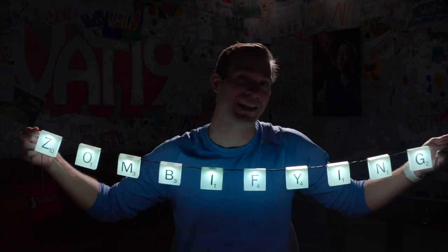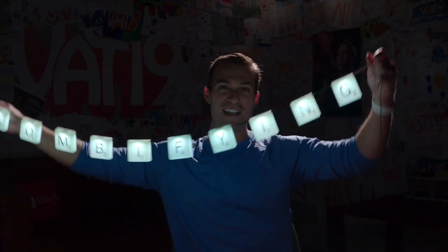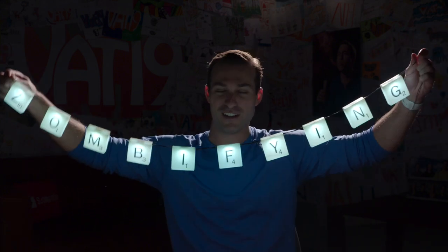Drop this on a triple word score and we're at like 90. That's probably a Scrabble record or something. Anyway, these are the Scrabble Lights. Tons of fun.